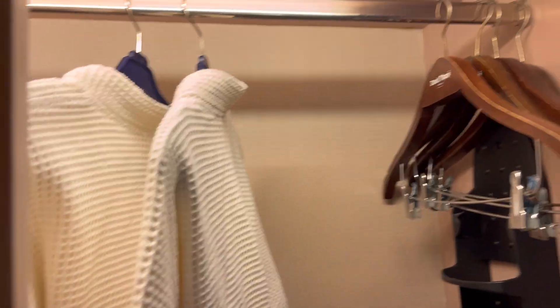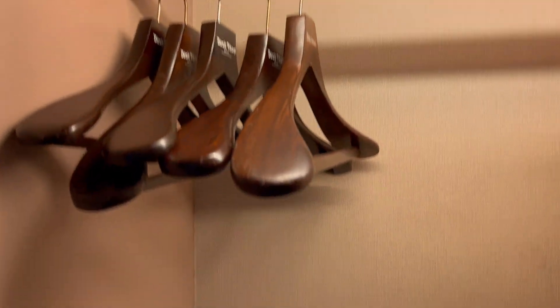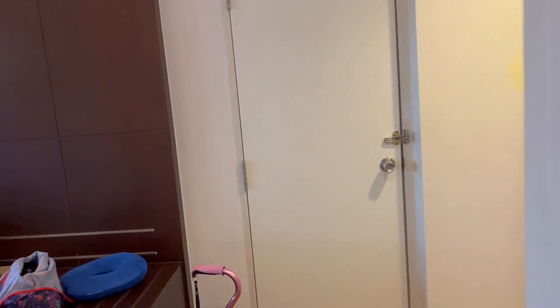On the right side of the closet there are robes, slippers, hangers. On the left side, more hangers. We have the hairdryer, safe, shelf, and a drawer.